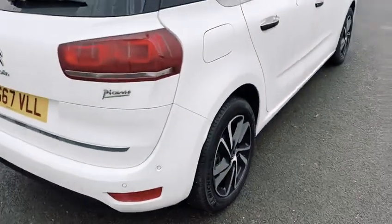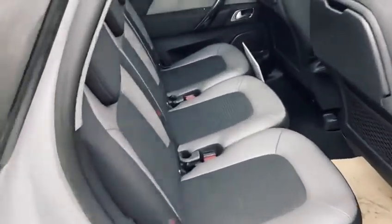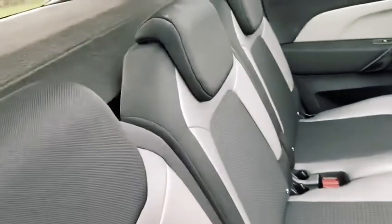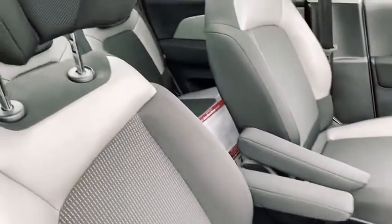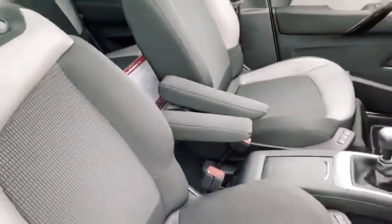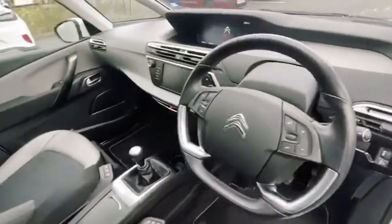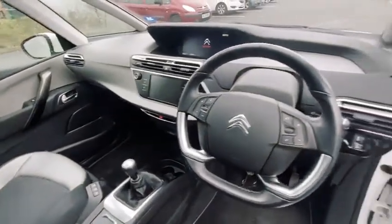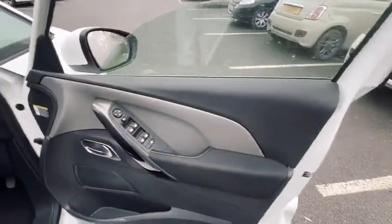It also has a rear parking camera. On the inside, you're presented with a very well laid out and spacious interior with room for three car seats at the back, three isofix points, and a lovely half leather and cloth interior. There are armrests in the front, the interior is odor free, and the door cards are all mark free.